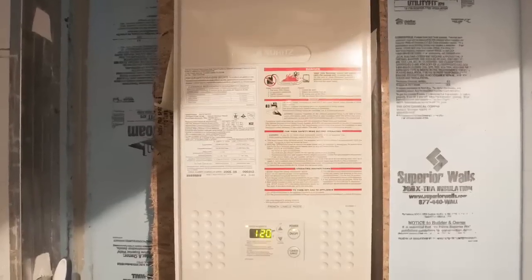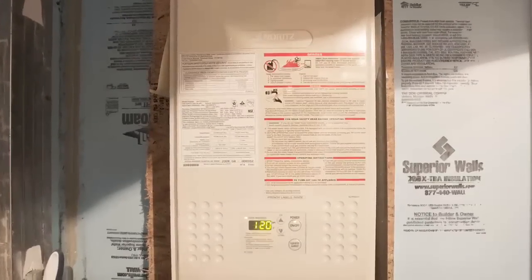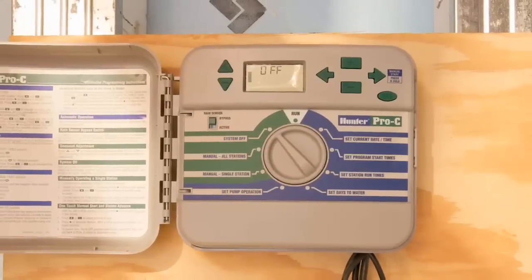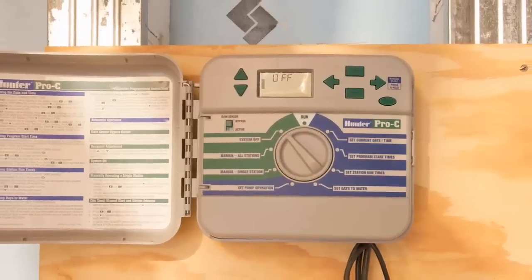A tankless water heater produces endless hot water on demand and significantly reduces ongoing operating costs and water consumption versus an old-fashioned hot water heater.